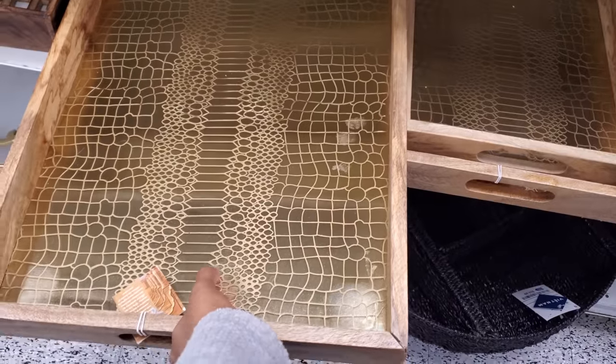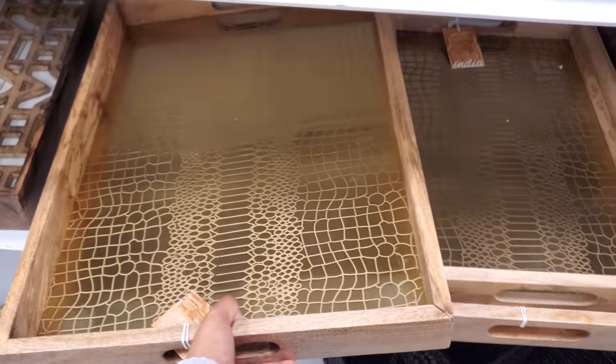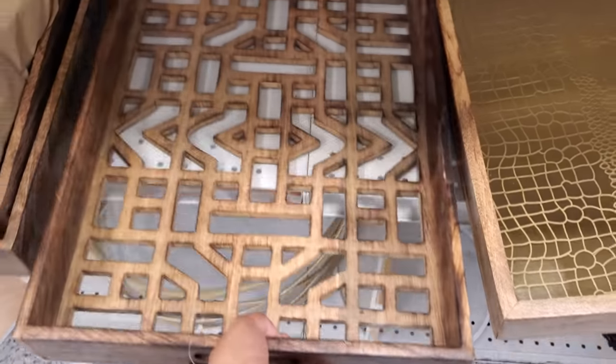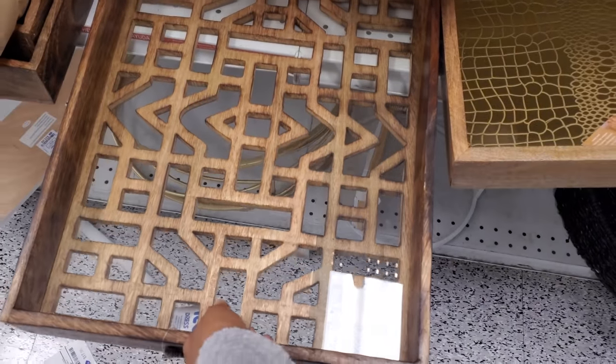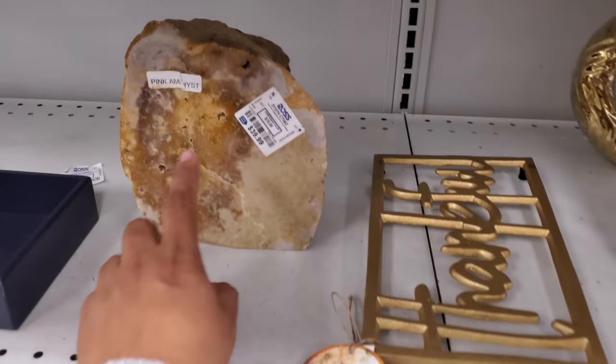These trays are new — oh, it's like gold snake print. No price, but they are quite heavy. And this one's really, really different. Okay, it's clear — I thought it was all see-through, but that's kind of cool. Here's $140. And elephants.